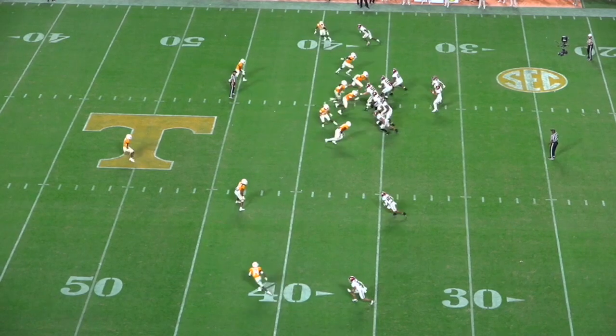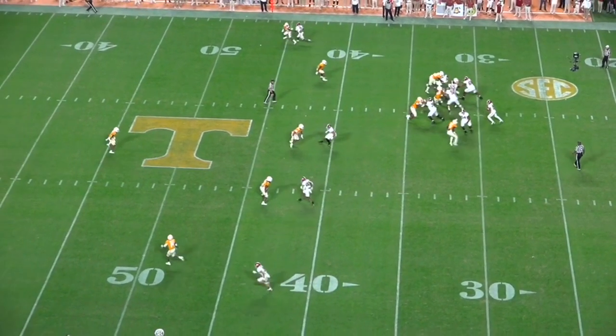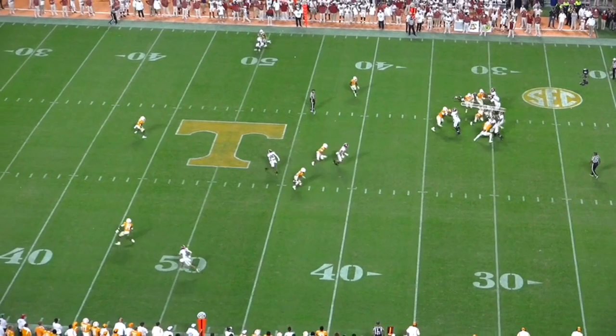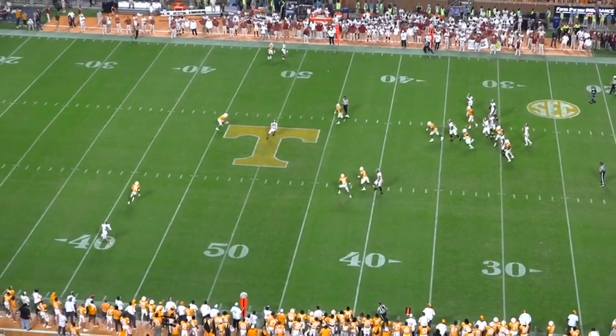He knows pressure is coming, but he knows he's protected. And despite the situation and despite the muddy pocket, he still has the presence of mind to give a subtle pump fake to the underneath route to open up space for the crosser behind it. He's able to quickly reset and make a good throw, hitting that crosser for a big gain in a two-minute drill situation.